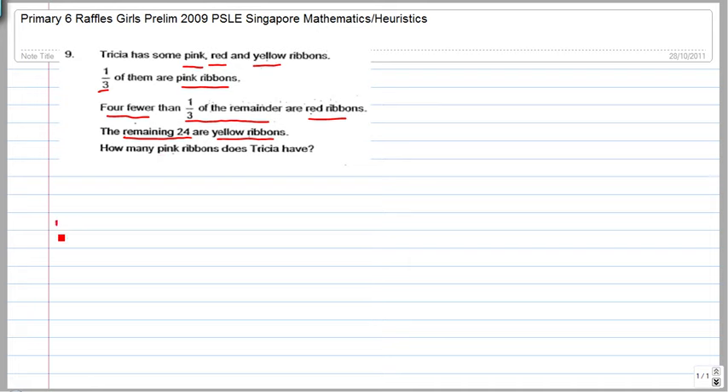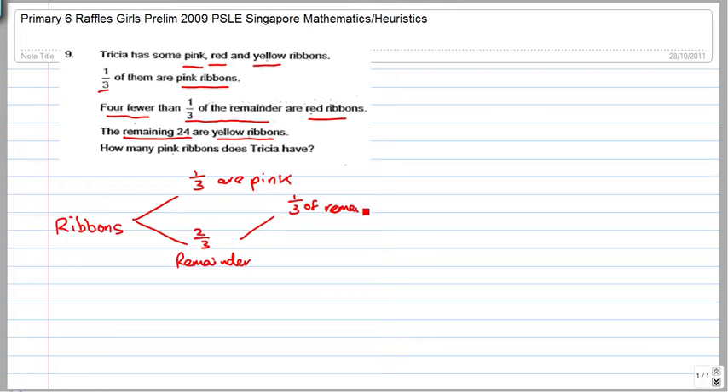You can use the branch method. One third are pink, and two thirds are the remainder. Next, fewer than one third of the remainder are red — meaning less than one third. Remember, the branches have to add up to one, so one third plus two thirds equals one.